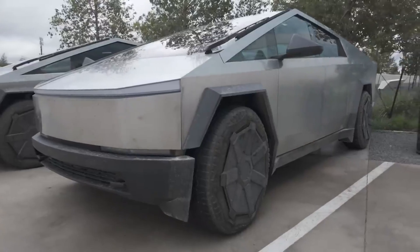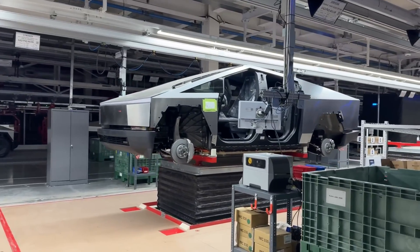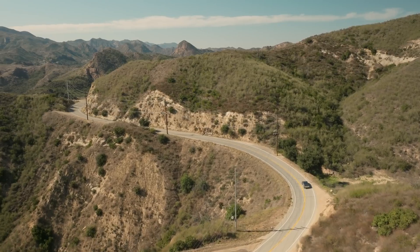On November 30, Tesla finally presented its long-awaited Cybertruck at a Gigafactory in Texas. This location for the delivery event was chosen for a reason — an electric pickup truck is truly the best choice for these hot prairies.